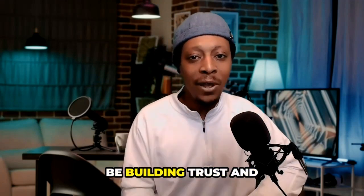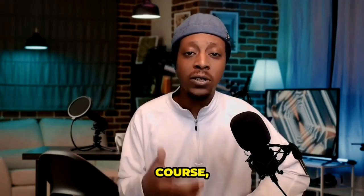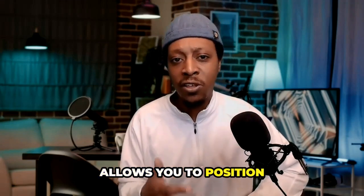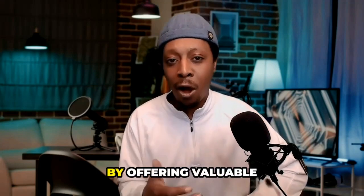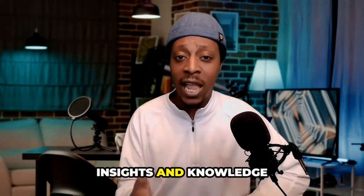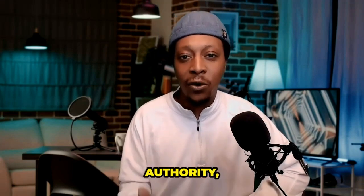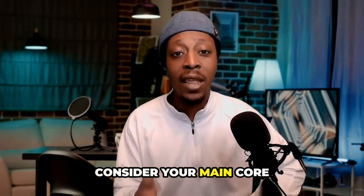Number one is going to be building trust and authority. Redirecting leads to a course, workshop, challenge, or webinar allows you to position yourself as an expert in your niche and build trust with your audience. By offering valuable insights and knowledge up front, you can establish credibility and authority, making it more likely for your leads to consider your main core offer.